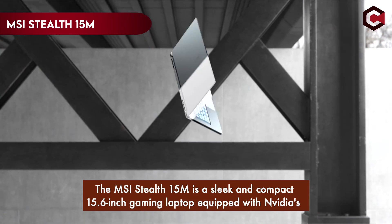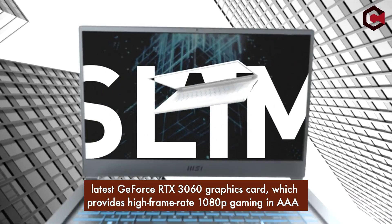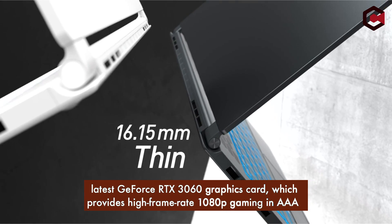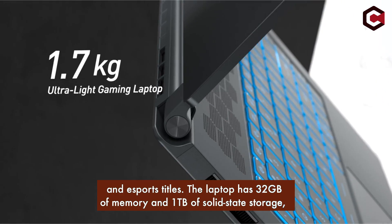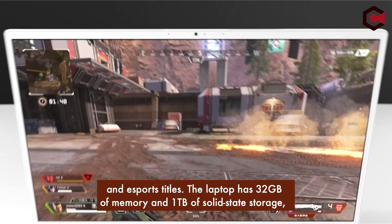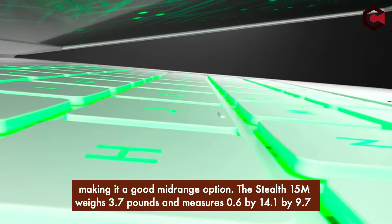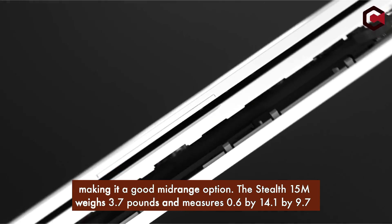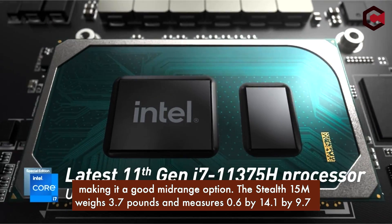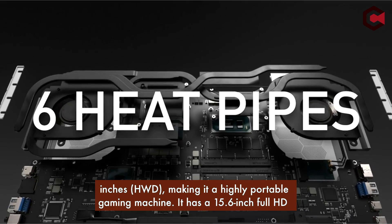At number 5, the MSI Stealth 15M is a sleek and compact 15.6-inch gaming laptop equipped with NVIDIA's latest GeForce RTX 3060 graphics card, which provides high frame rate 1080p gaming in AAA and eSports titles. The laptop has 32GB of memory and 1TB of solid-state storage, making it a good mid-range option. The Stealth 15M weighs 3.7 pounds and measures 0.6 x 14.1 x 9.7 inches, making it a highly portable gaming machine.